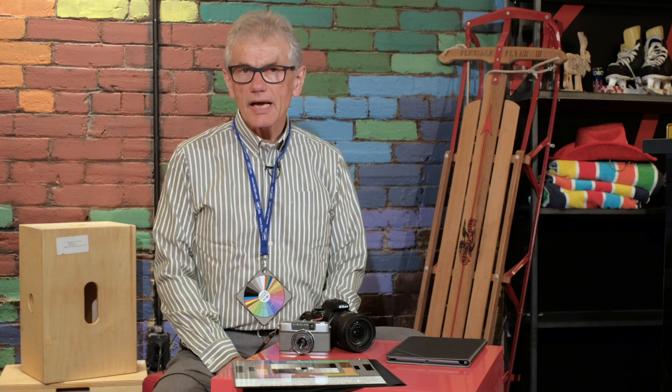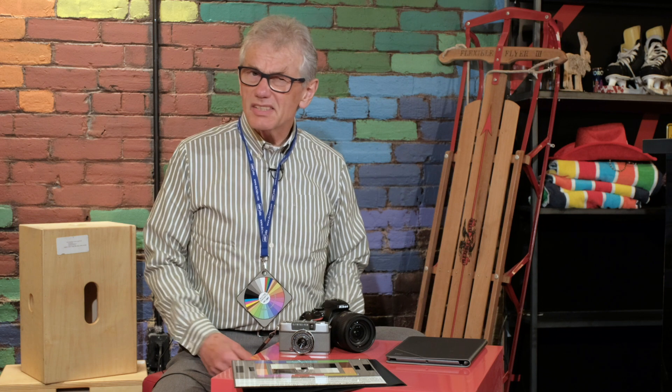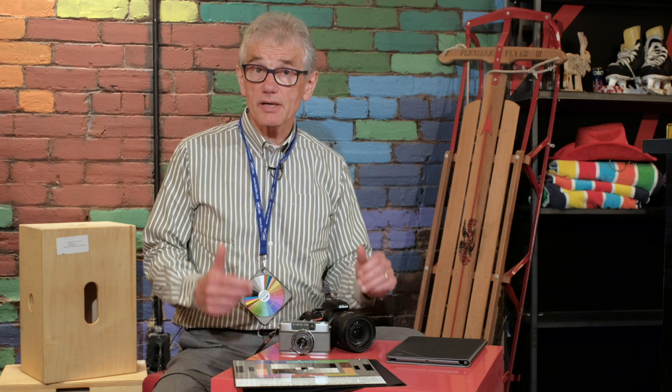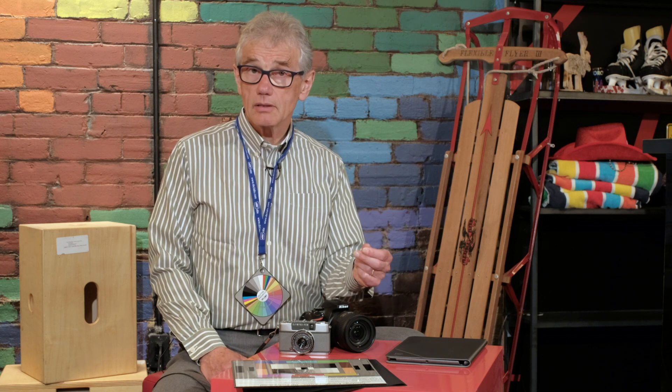After watching my Fuji XT20 review, one Abdraman asked: is this a DSLR? I'm a total noob. Well, you may be a novice, but it is an excellent and interesting question, and I can give you a simple answer: No.